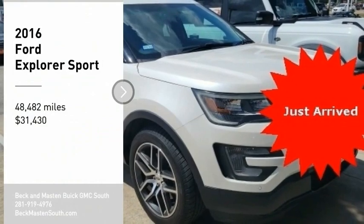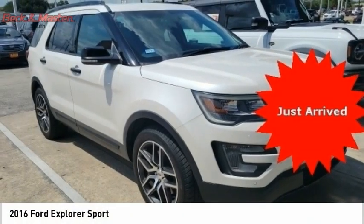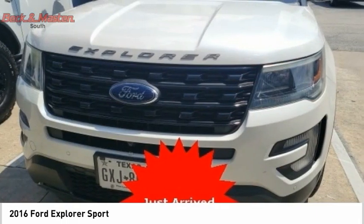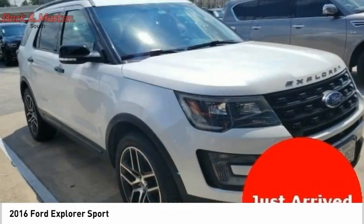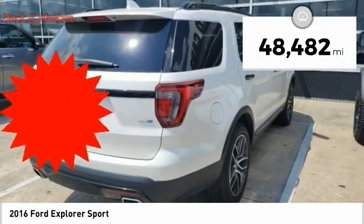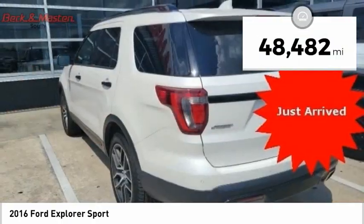Stop by and take a look at the 2016 Explorer. You've got a lot of capabilities to call on in a Ford Explorer — don't underestimate your choices. It is priced below $35,000, and this vehicle has less than 50,000 miles.